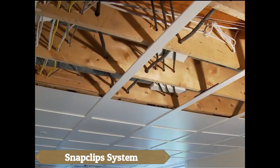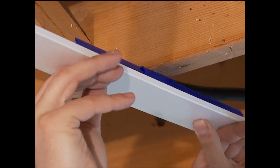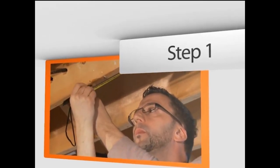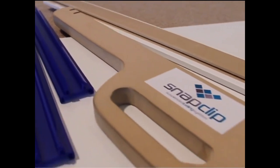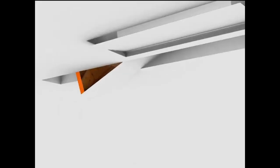The SnapClip system represents a groundbreaking advancement in suspended ceiling technology, setting a new standard for ease of installation and accessibility. With its innovative design, installing ceilings has become quicker and easier than ever before. The system's snap-on clips allow for seamless assembly, eliminating the need for complex tools or lengthy procedures. Its unique construction enables easy access to pipes and cables, facilitating maintenance and adjustments without disrupting the entire ceiling structure.